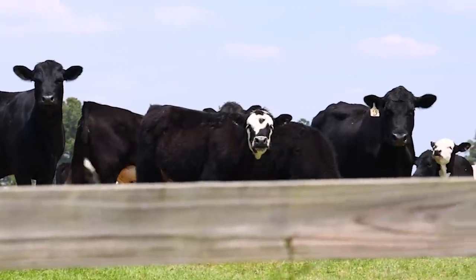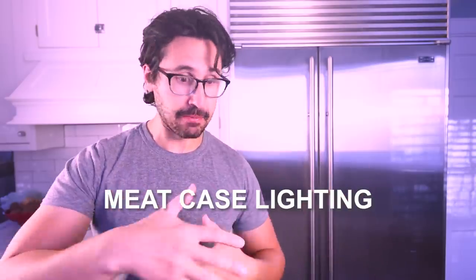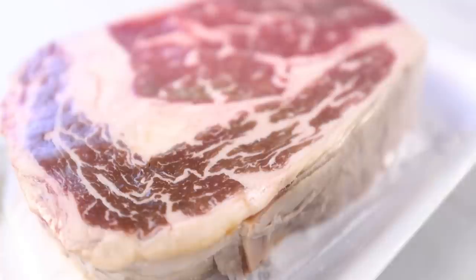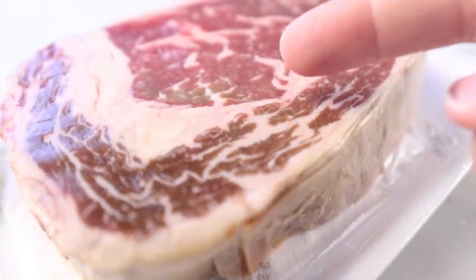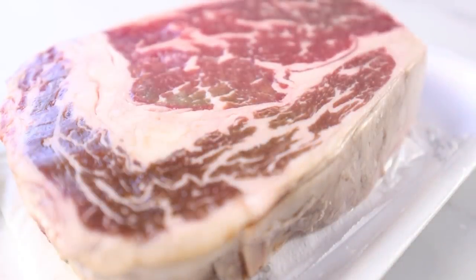They can feed the cattle lots of the antioxidant we call vitamin E — that helps. Refrigeration can delay that color change. Creative lighting in the meat case can make it look redder for longer. Also, there's a big thing in the meat industry called modified atmosphere packaging, or MAP, where they pack the meat in air that is different from normal air, like very high carbon dioxide air — that'll slow the color change. But unless you treat the meat with nitrates that bind to the heme proteins, that browning is inevitable and always has been.